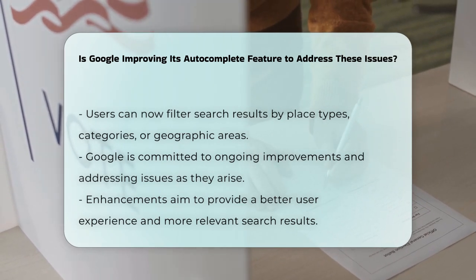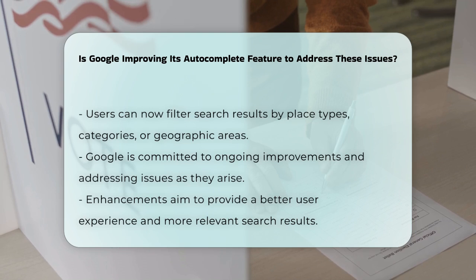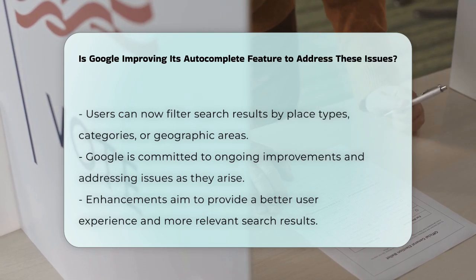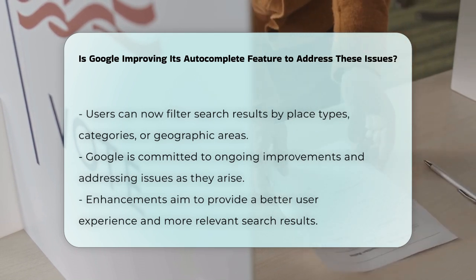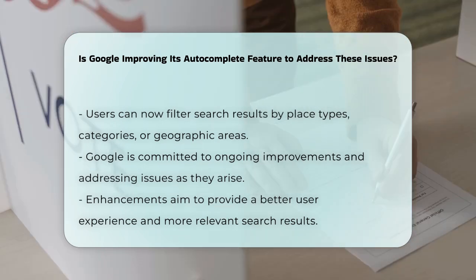In summary, Google is indeed improving its autocomplete feature to address various issues. These enhancements aim to provide a better user experience, more accurate search results, and more efficient use of the API.